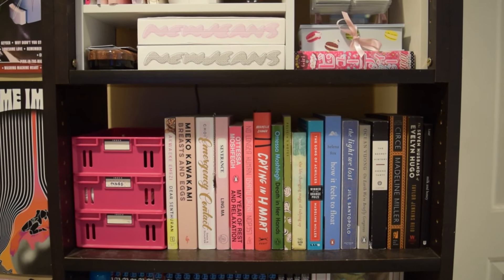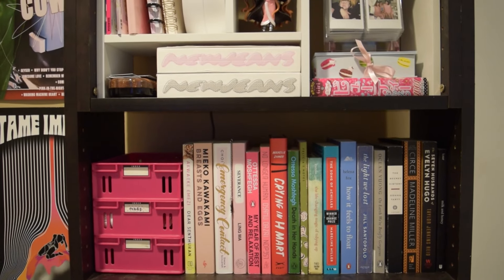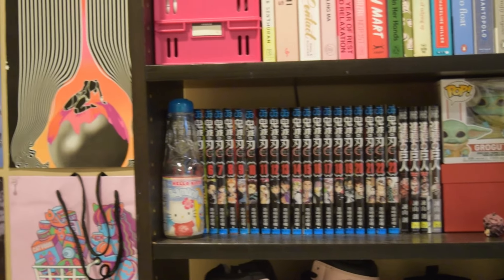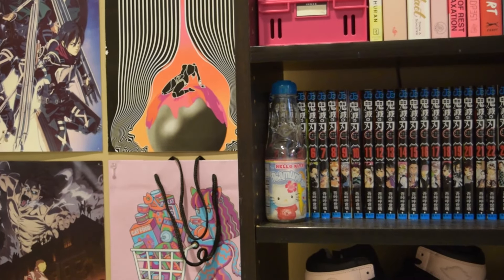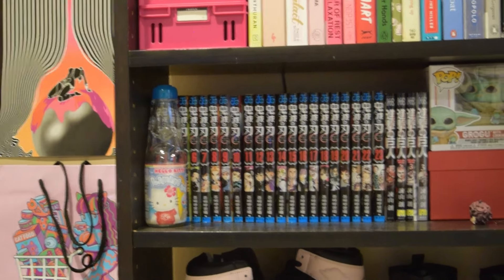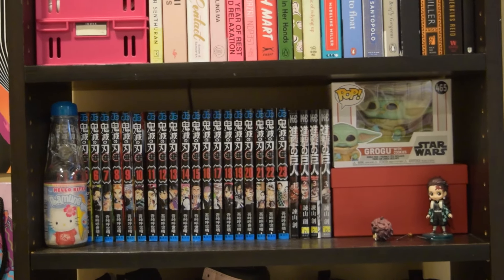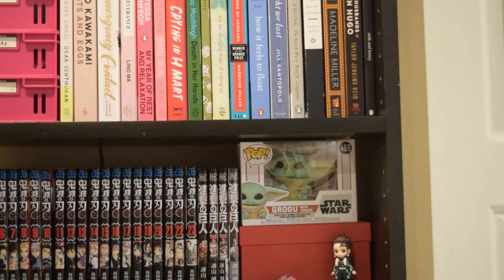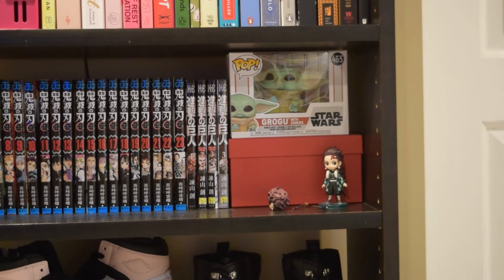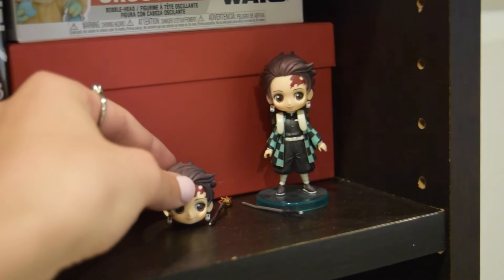Down here are my favorite books. If I had to recommend a few, I'd say The Seven Husbands of Evelyn Hugo, The Light We Lost, and Crying in H Mart. The next shelf is where my manga collection actually starts. First, I have this Hello Kitty Dumbbell Bottle and then the entire collection of Demon Slayer — Kimetsu no Yaiba — in Japanese. And then to the right, the first three books of Attack on Titan.